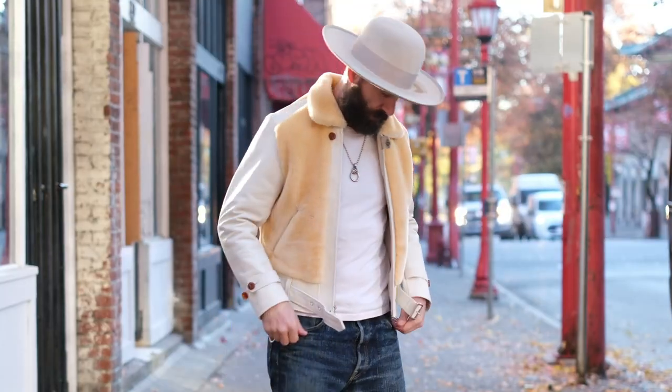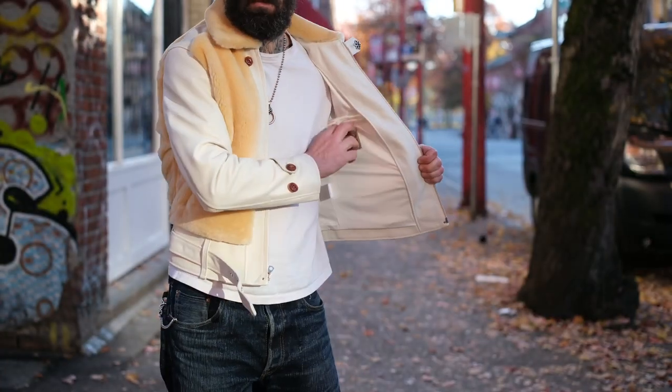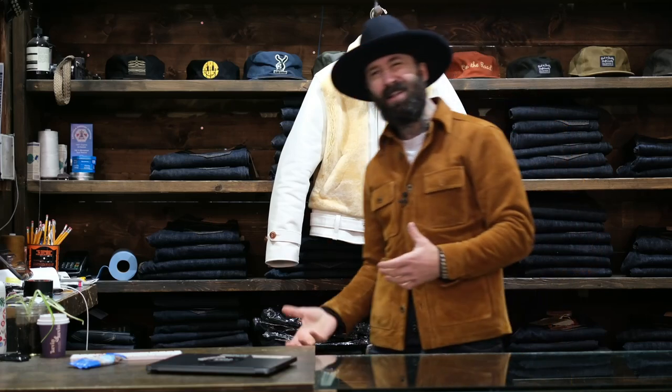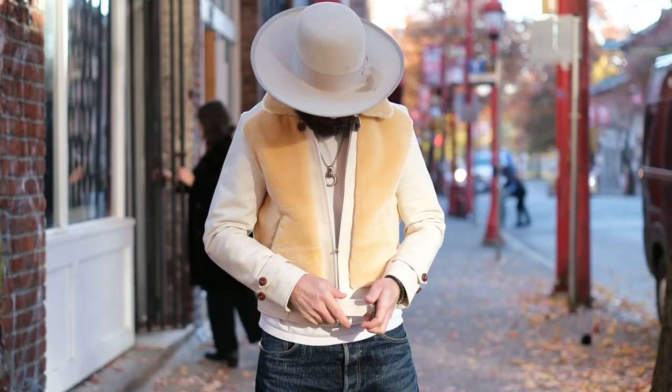Shearling front and back — this is insanely soft. Two front hand warmer pockets, cotton lined, internal pocket. Buttons on both the sleeves and up at the top. Very Cossack-like, light jacket. A lot of guys want to note that this is a shorter cut jacket. It's not your modern contemporary long jacket. If you're going to comment that it looks too short — that's the style. We got the belt.